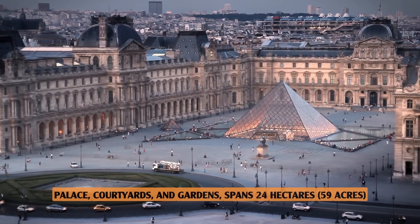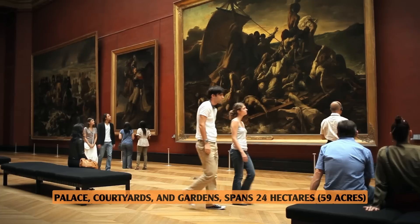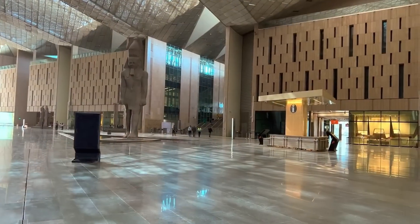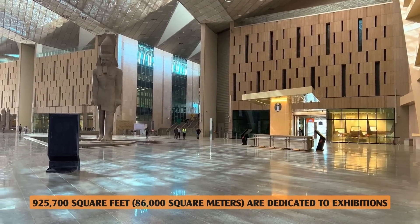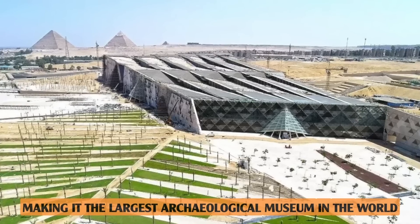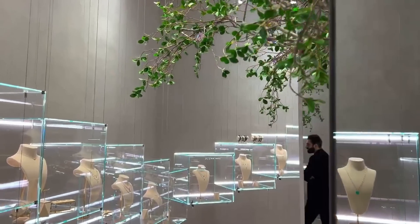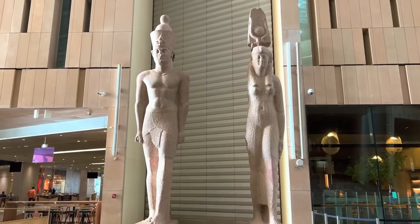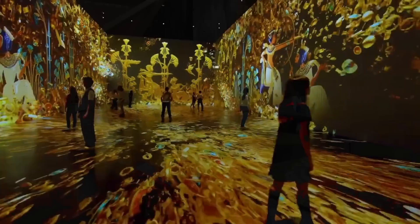By comparison, the Louvre, with its palace, courtyards, and gardens, spans 24 hectares — 59 acres. In this massive space, a staggering 925,700 square feet — 86,000 square meters — are dedicated to exhibitions, making it the largest archaeological museum in the world. This expansive area houses a multitude of galleries, showcasing both permanent collections and rotating temporary displays, ensuring there's always something new to discover.